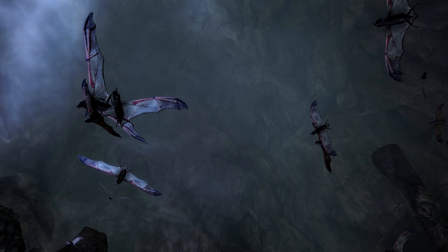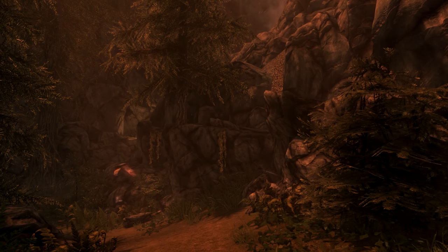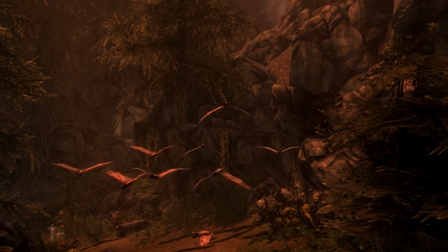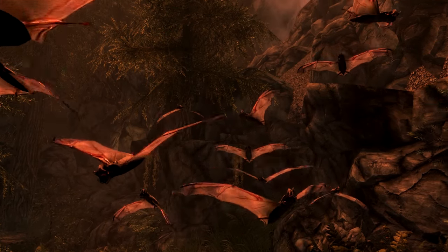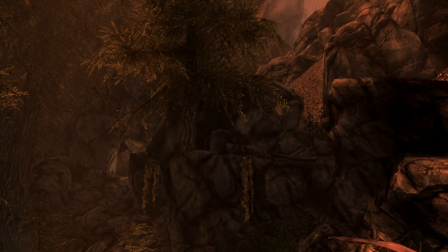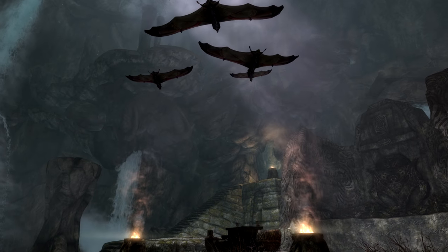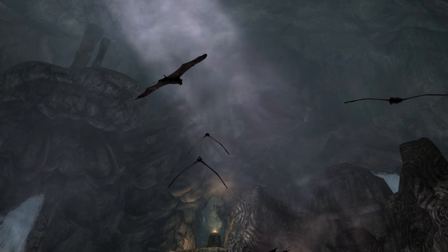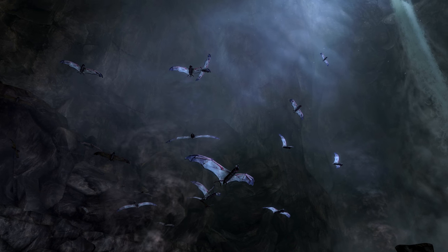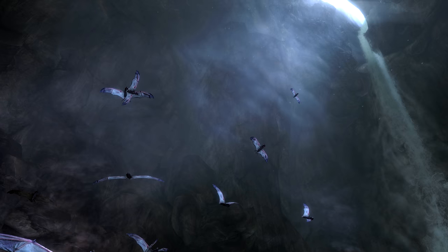The point of all this is I find it really crazy that someone had to design the bats, model them, texture them, create custom animations for them, and noises for them, so that they could be used five times in all of Skyrim. Even if you encounter all five colonies of bats, you will have seen bats in-game for a total of around 10 seconds in your whole playthrough — that's insane, but also one of the things that makes these games so great. Tiny details like this show the incredible effort Bethesda puts into the minutia of Skyrim.